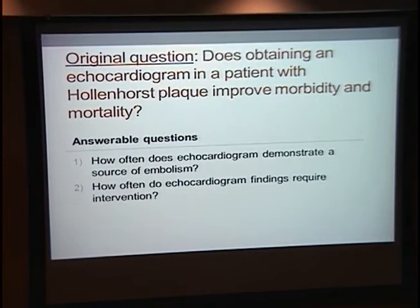The first question I'm going to tackle is the echocardiogram question, then I'll move on to carotid ultrasounds. A good question would be: does obtaining an echocardiogram in a patient with a Hollenhorst plaque improve their morbidity and mortality — most likely from strokes, but potentially from other things? However, there aren't any studies that directly address this. An ideal study would be a randomized controlled trial where you take patients with Hollenhorst plaques, do echoes on half, don't on the other half, and see if that affects long-term outcomes.